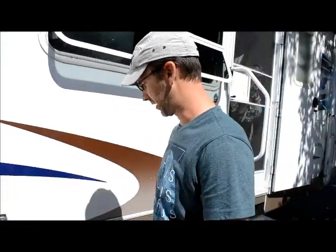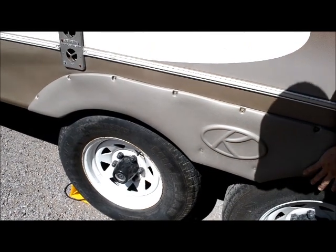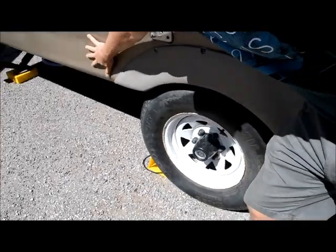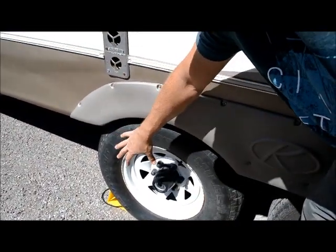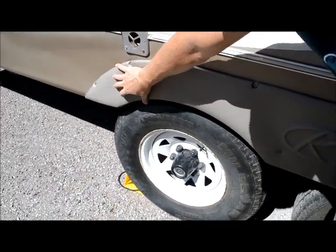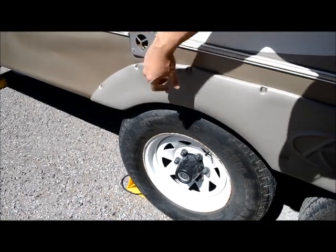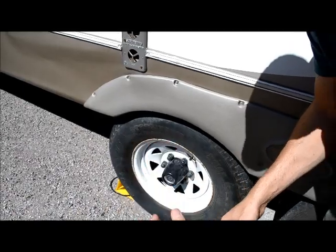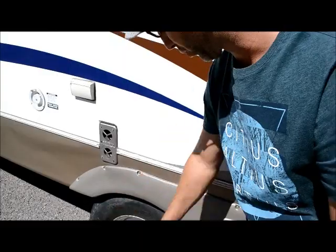Things went really well. This is that trim piece that's really been off since we started the video. The idea was to get this straightened back out and get it back on. When the accident happened, this thing actually ripped out and some of these holes were torn around the heads of the screws. So I picked up some washers to try and deal with that, and that worked well.